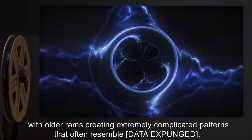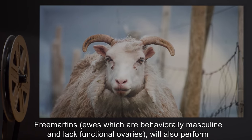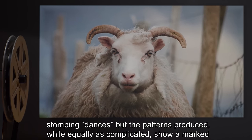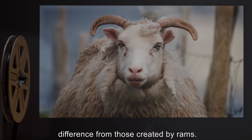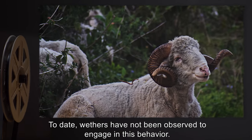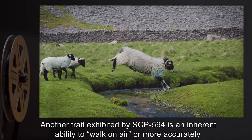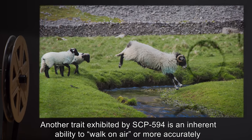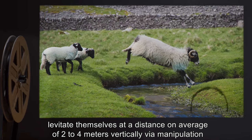Ground sensors have also detected telluric currents during these dances, with older rams creating extremely complicated patterns that often resemble [DATA EXPUNGED]. Free martens ewes which are behaviorally masculine and lack functional ovaries will also perform stomping dances, but the patterns produced, while equally as complicated, show a marked difference from those created by rams. To date, wethers have not been observed to engage in this behavior.